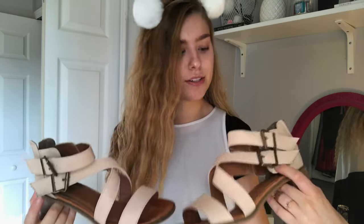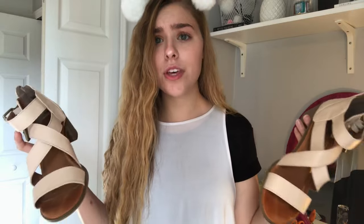The last pair of shoes are these nude strappy sandals by the brand Rampage — I believe they were $20 or $25. They're a really pretty nude color with cute buckle detailing. You can make them dressier or casual and they go with literally everything because they're nude. I really, really like them.